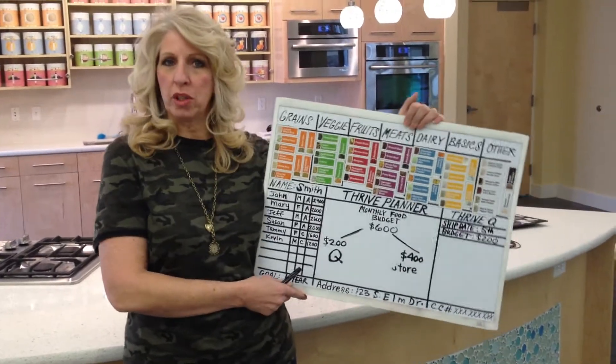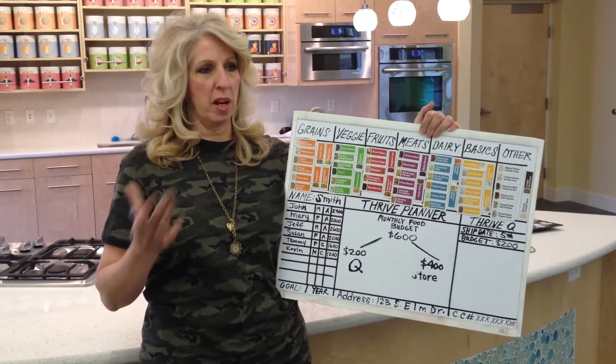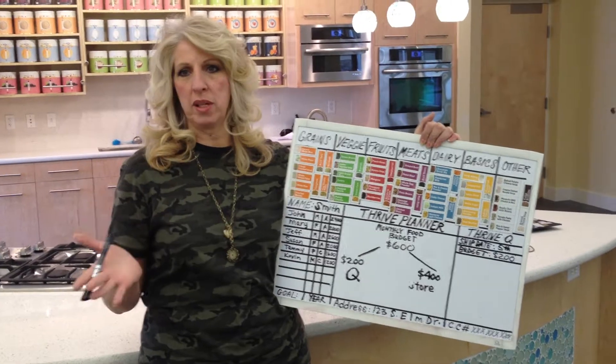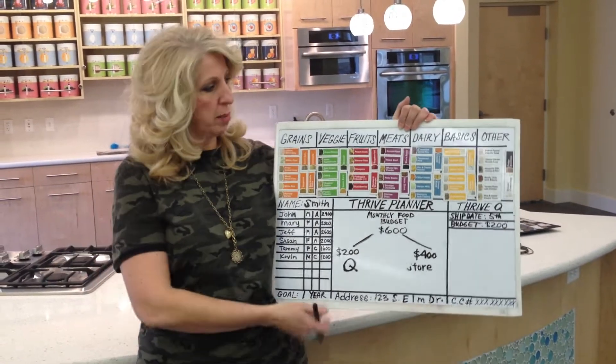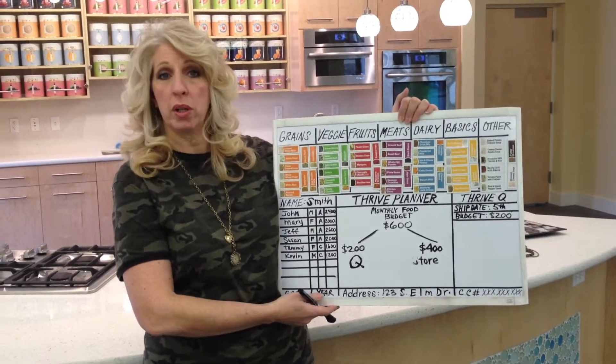So now I'm going to explain how the queue works. You've heard me talk about the queue and how the queue is our most popular way to buy our products. Let me go in and just kind of explain how the queue works.